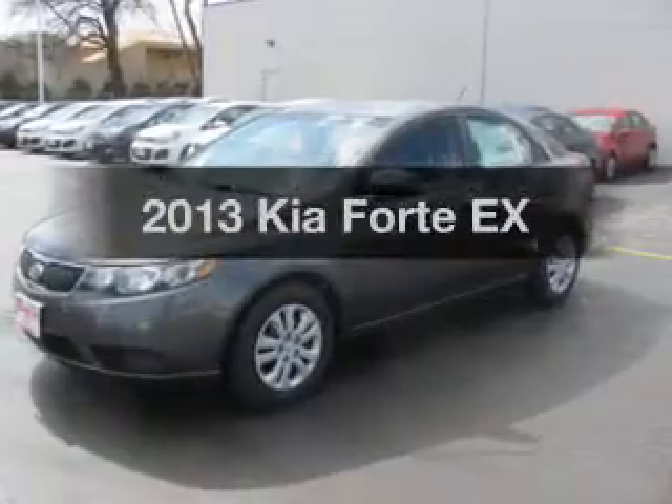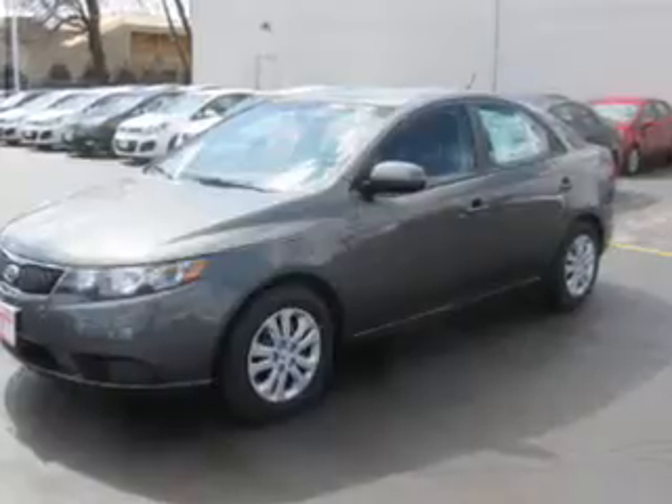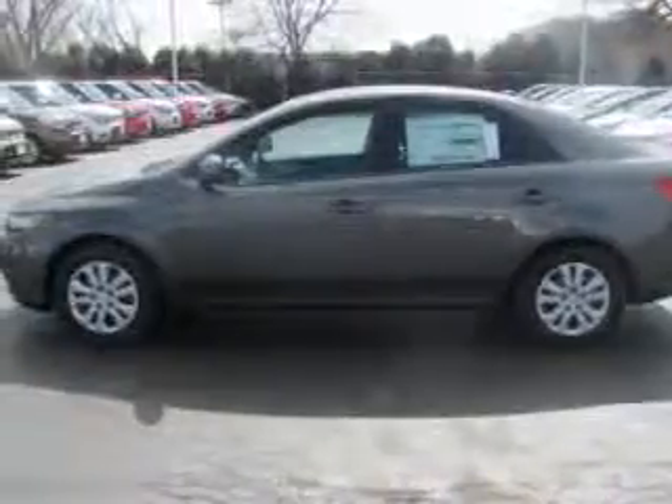Get noticed in this 2013 Kia Forte. This is the set of wheels you've been looking for. The powertrain includes front wheel drive with an efficient four-cylinder engine driven by a six-speed automatic transmission.